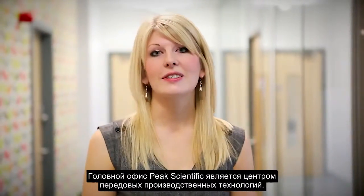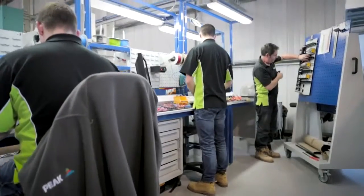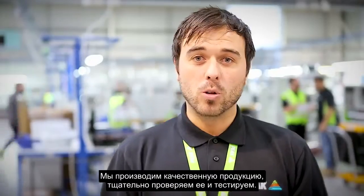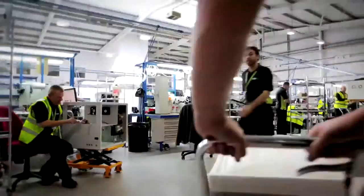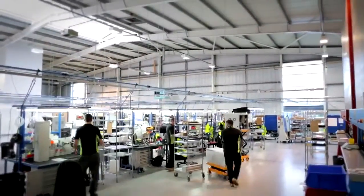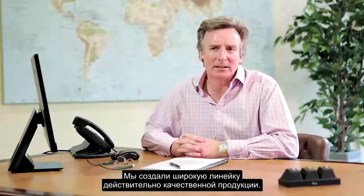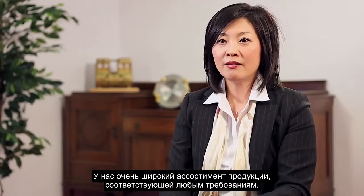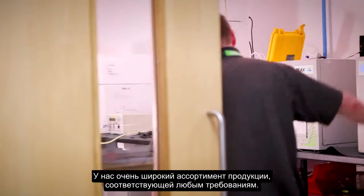Peak Scientific's Headquarters is a manufacturing centre of excellence. We are driven by technology and teamwork. We manufacture quality products with precise inspection and testing. We have developed a significant portfolio of really good products, and we have a very wide range of products which will satisfy every requirement.